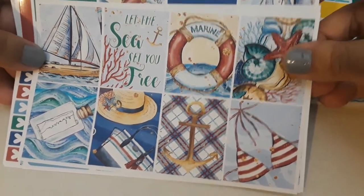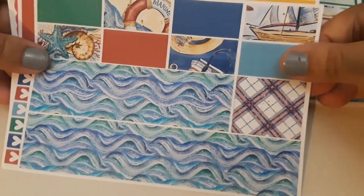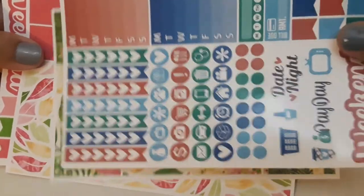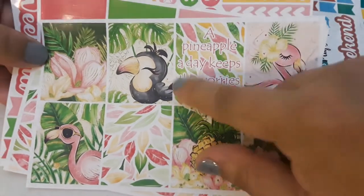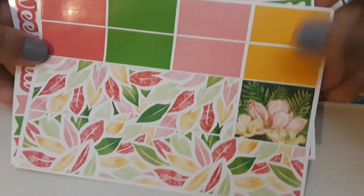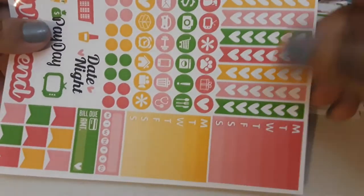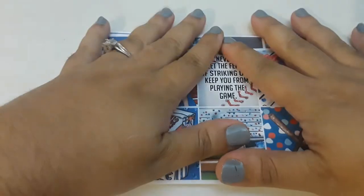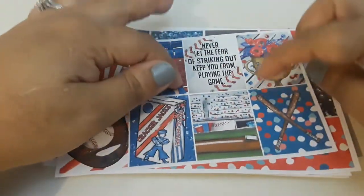Here's the next kit. Y'all know I love me some nauticals, so anytime I see something nautical it's hard for me to resist. I love her kits — the paper quality is amazing, she has sales all the time, and the pages are usually a dollar a sheet. Here's the next one: 'A pineapple a day keeps the worries away' — that's so cute, I love this little toucan. If you haven't ordered from Brandy's Shop, one thing to keep in mind is that they do take a little bit to get to you. I just assume that's because of the amount of orders she gets at a time and she needs extra time to get them out. But the price is amazing, the quality is great, and I would definitely recommend checking her shop out.